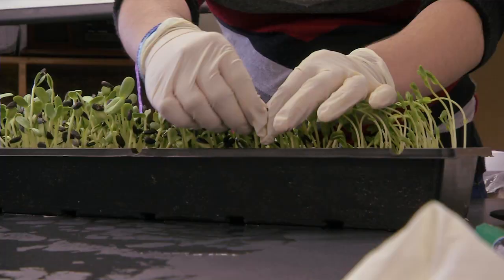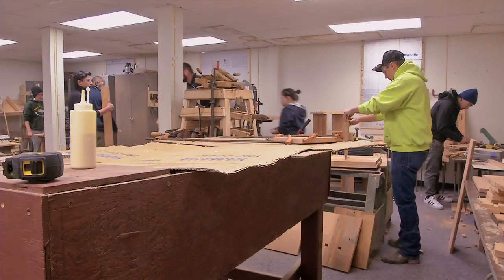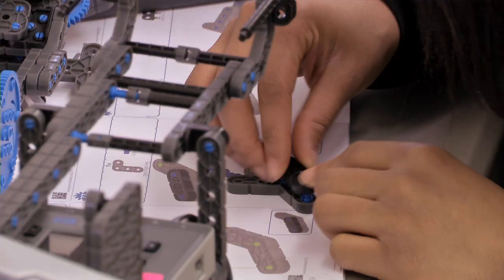Students have the opportunity to participate in interesting subjects and engage in project-based learning. Whether it's to grow and sell microgreens, assemble programmable robots, or design wooden projects for clients, J-Term leads students to a higher level of exploration and experimentation.